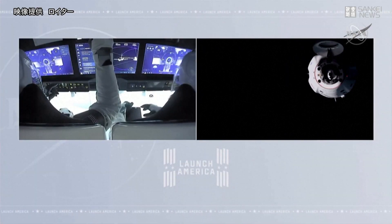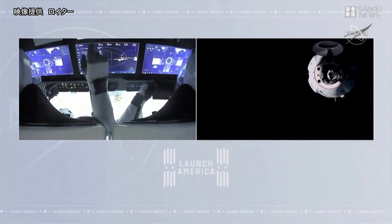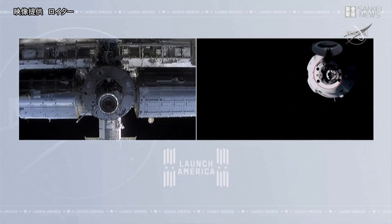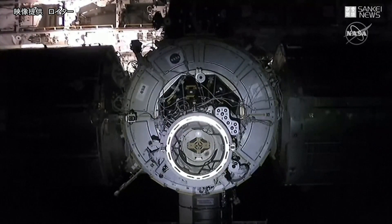SSC 17 is back up and running. We're working on four now. Let us know when your review is complete and you are ready for docking. SSC working, giving good range data, with the soft capture ring already extended.